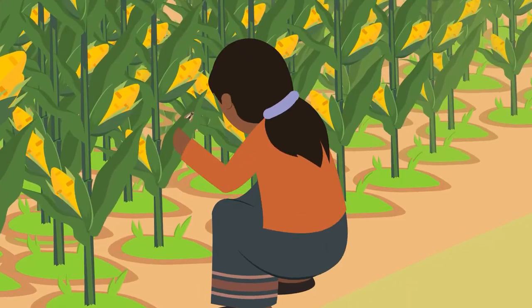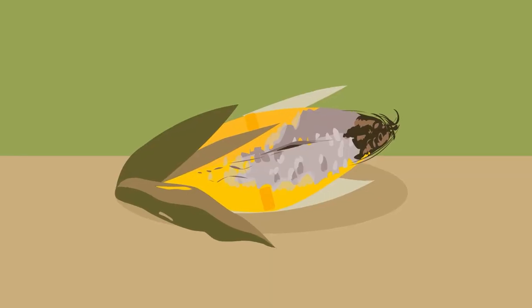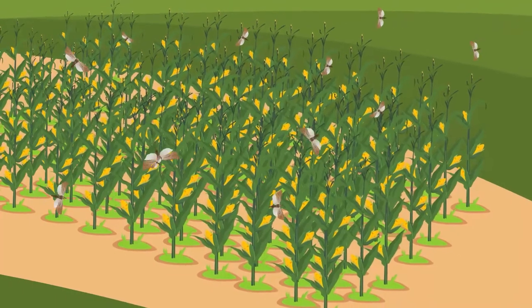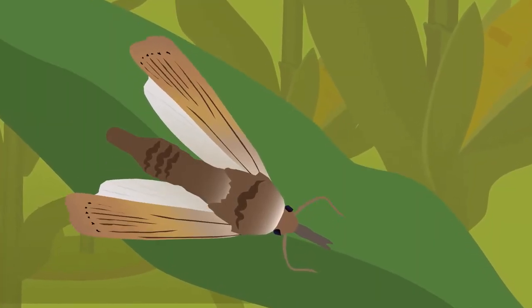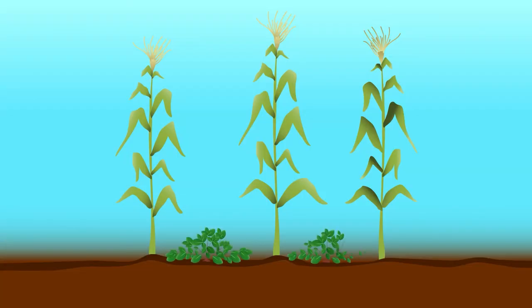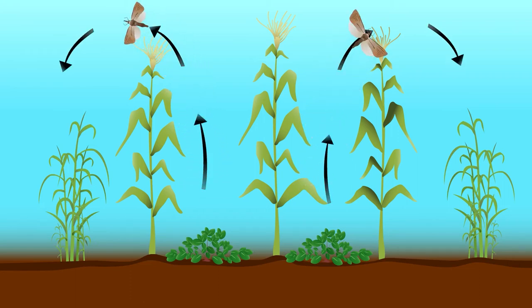Growing maize is hard work and pests make it even harder. Insect pests can attack your maize and destroy it, affecting your family's nutrition or costing you money. The primary insect pests in the field are called stem borers. One such pest is Chylopartellus, more commonly known as the spotted stem borer moth. This animation will take you through the steps of protecting your field from pests like the stem borers by using a push-pull system.